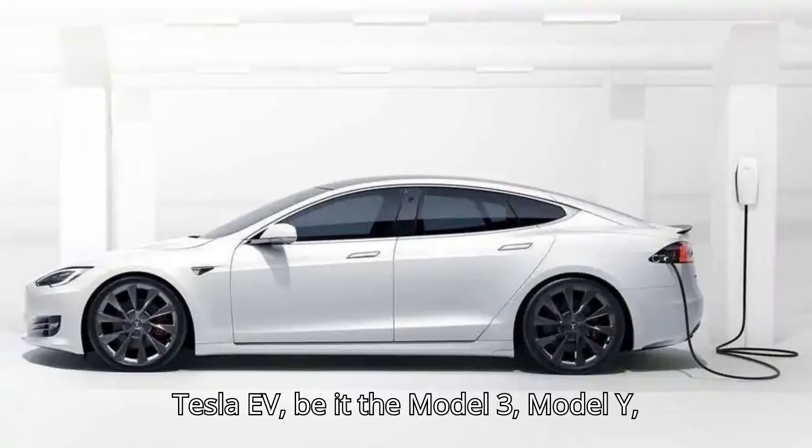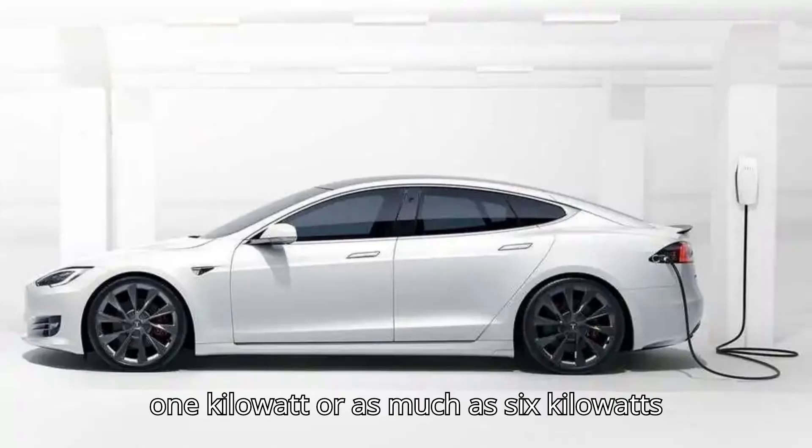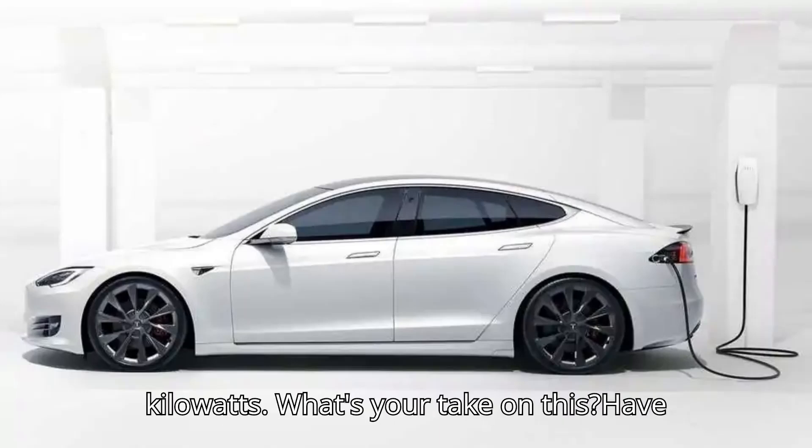Recurrent said that a Tesla EV — be it the Model 3, Model Y, Model S, or Model X — can use as little as one kilowatt or as much as six kilowatts to cool the cabin, but on average that figure is between one and three kilowatts.